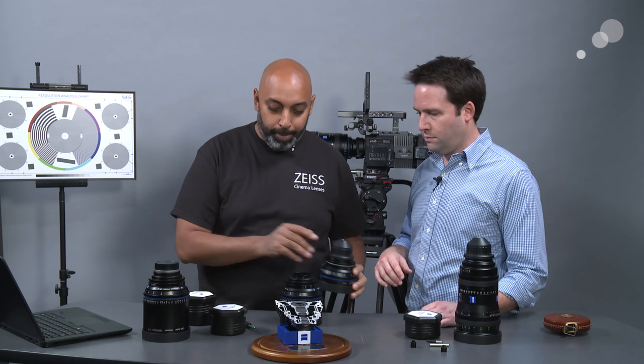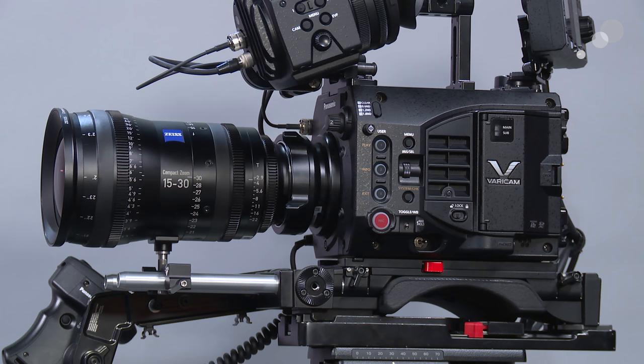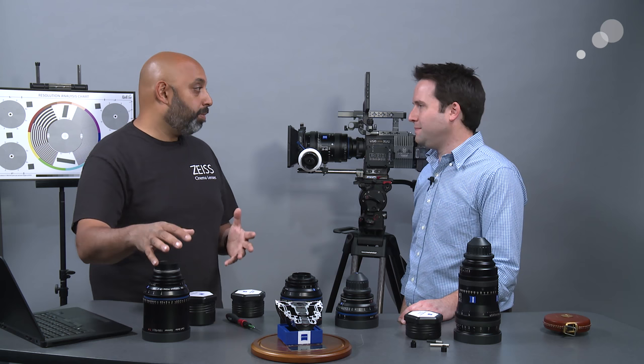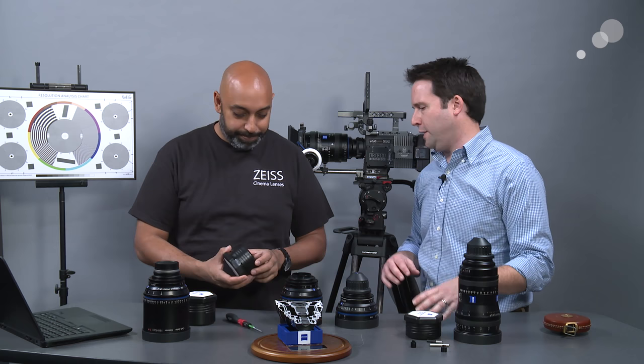We're going to open one of these interchangeable mount sets for the CP2. As a side note, interchangeability is one of the best things about CP2s — you can actually change the mount to a number of different systems. Of course there's PL mount for film cameras, EF mount for Canon which is very popular across cameras from Blackmagic to RED, E-mount for Sony which is also becoming popular, Micro Four Thirds, and Nikon mount. So you have a lot of different choices for what kind of cameras these lenses can work on, making them more versatile overall.